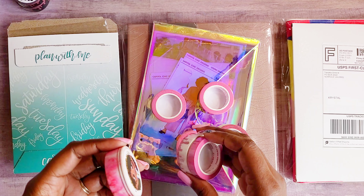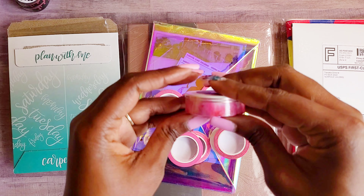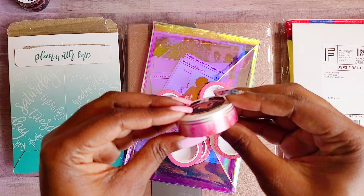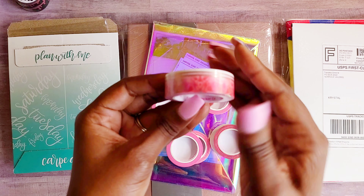Then I have this one which is so cute — it's floral with roses and rose gold lines. So, so pretty.